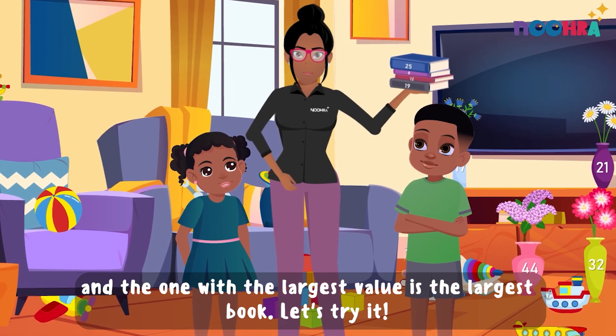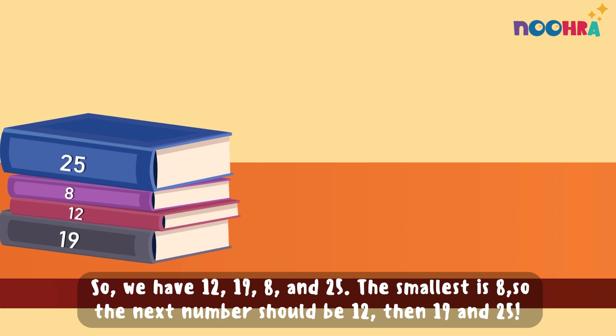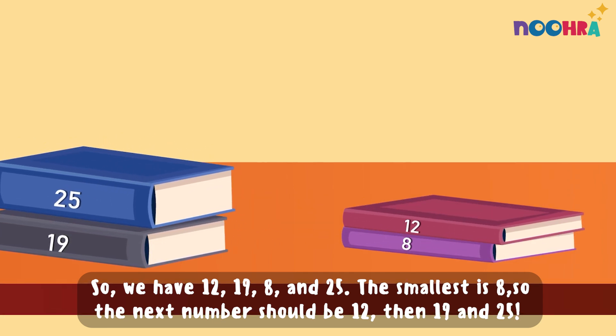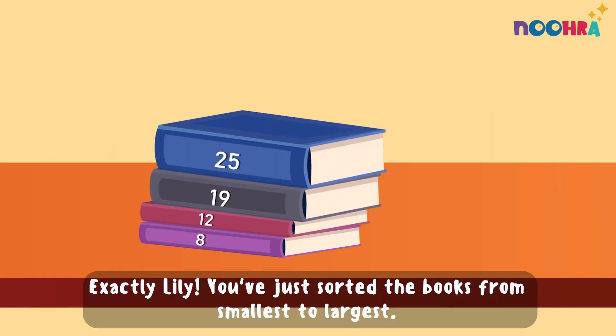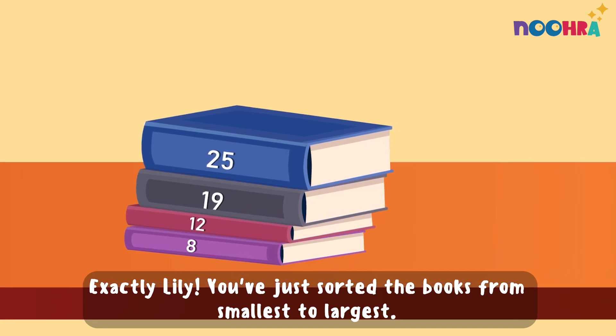Let's try it. So we have 12, 19, 8, and 25. The smallest number is 8, so the next number should be 12, then 19, and 25. The largest number is 25. Exactly, Lily. You've just sorted the books from smallest to largest.